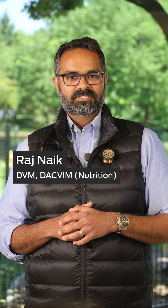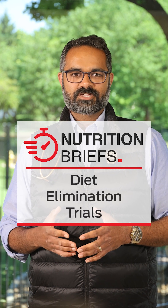Hey all, I'm Dr. Raj Nayak, a board-certified veterinary nutritionist, and today let's talk about how to choose a diet for an elimination diet trial.